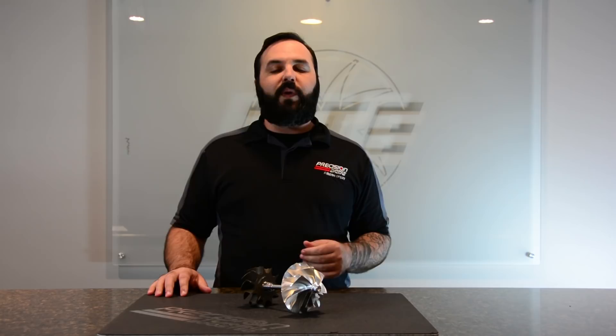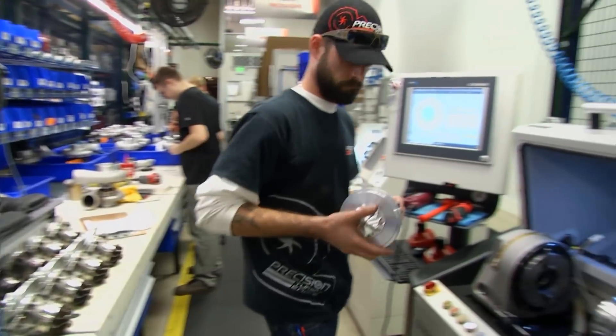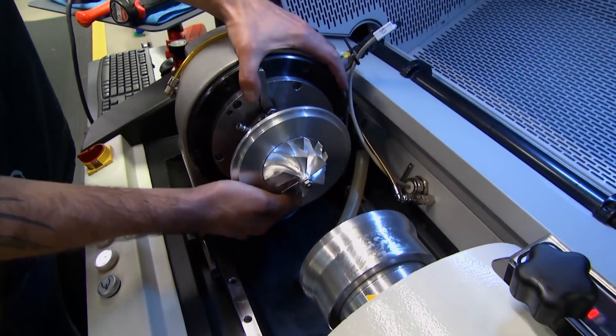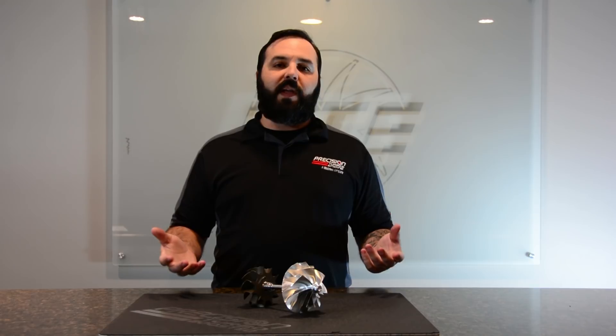Here at Precision Turbo and Engine, every turbo that we build gets balanced. We component-level balance all the components that go into a turbocharger, whether that be a compressor wheel or the turbine wheel. All of them are individually balanced, and then they're actually balanced as assemblies later on. So you can be assured that every turbo that leaves our facility is balanced and ready to go.